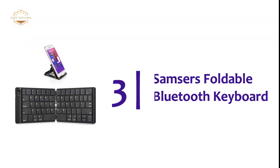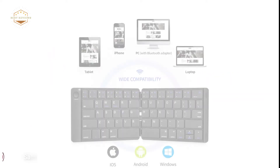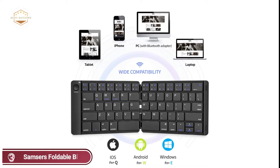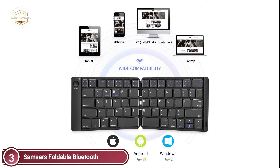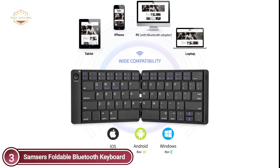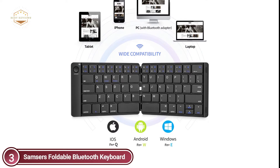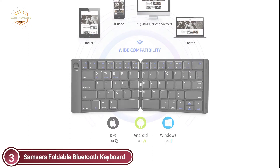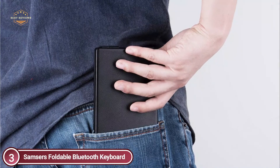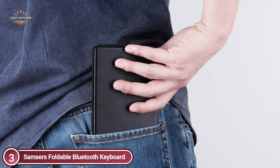At number 3, Samzer's Foldable Bluetooth Keyboard. A folding, portable keyboard that comes with a free phone holder, allowing you to work wherever and at any time. Standard-sized keys provide precise, quick typing similar to the desktop keyboard you're familiar with. The quiet keys let you concentrate on work — ideal for business and travel trips. At just 5.53 ounces, this keyboard fits in your palm and can fit in your bag or pocket for easy transport.